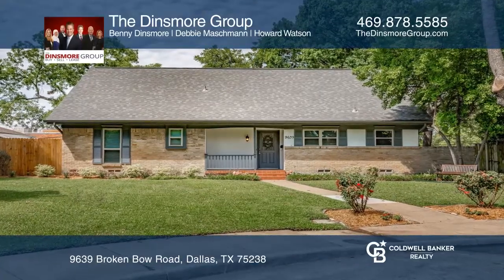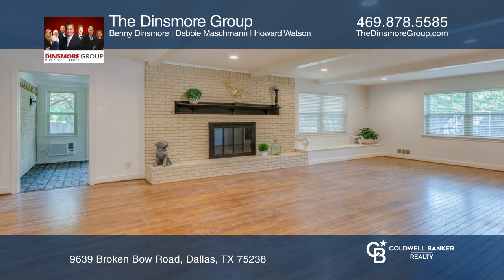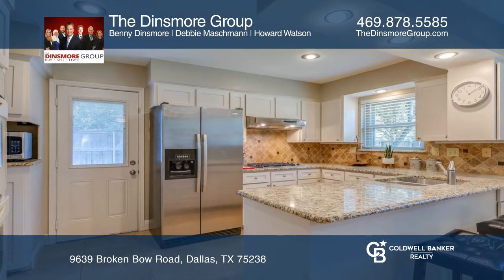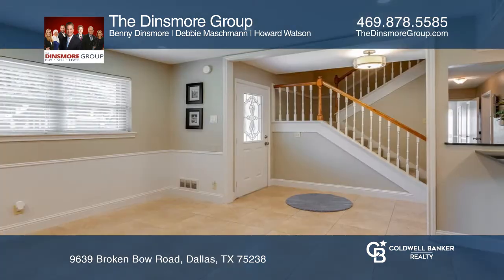This classic North Dallas home is updated in a highly sought after area. With too many improvements to count, enjoy an updated kitchen, newer bathrooms, flooring and windows to name a few.